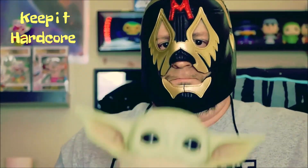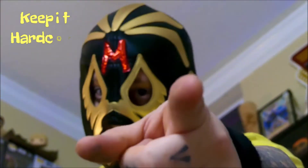Keep it hardcore! Alright, it's view time, baby. What do we got today? Well, something I found at Walmart.